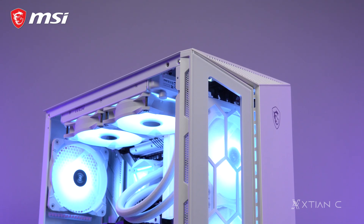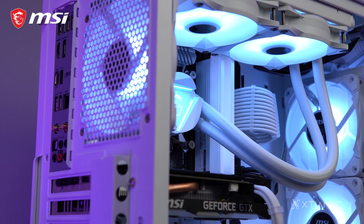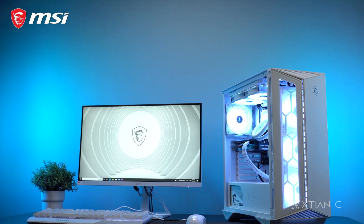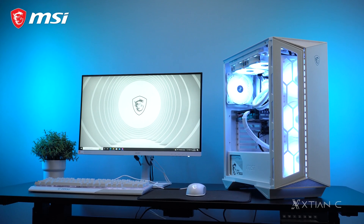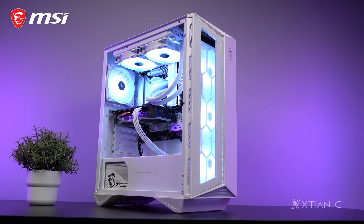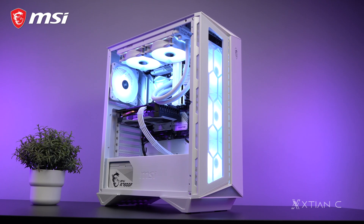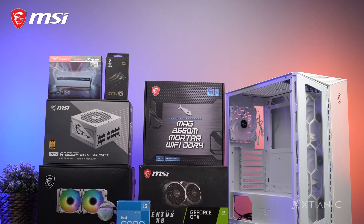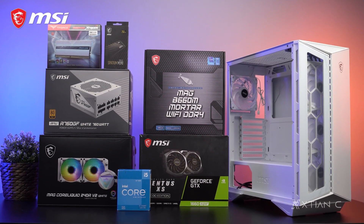Hey, what's up guys? Action here and welcome to another video. Today, magwebuild ako ng gaming PC, courtesy of MSI once again. As you can see, white ang ating theme along with the parts and peripherals. So if you're thinking about a white-themed setup, watch this video and maybe you might get inspired. And habang binibuild natin, ina-explain ko na rin yung parts na gagamitin, which were sent to us by MSI for showcase.